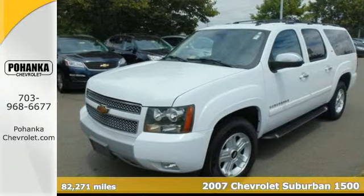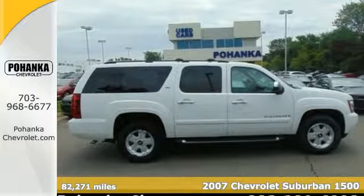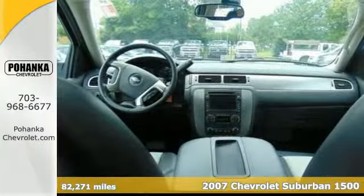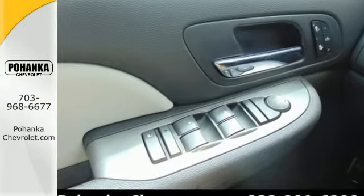Here's a 2007 Chevrolet Suburban. Features include a powerful Bowtie V8 engine, heavy-duty suspension components, four-wheel vented disc brakes with ABS, gas-pressurized shock absorbers, and removable third-row seats.